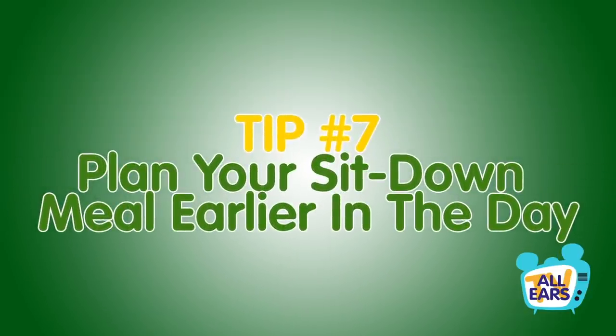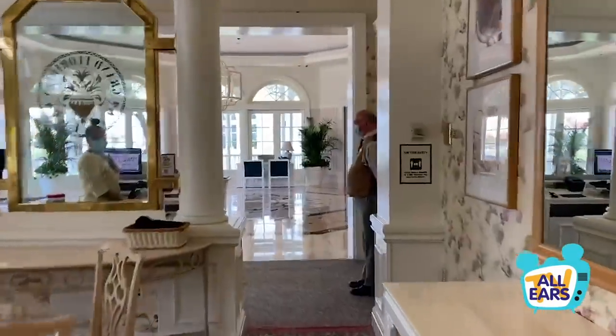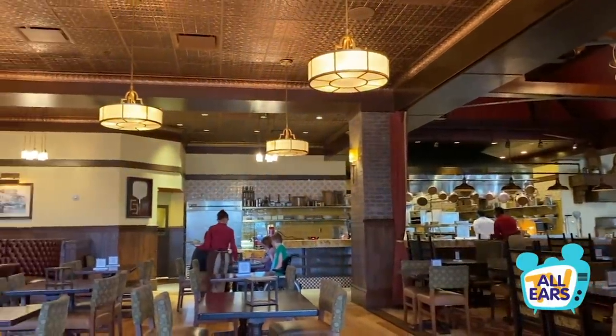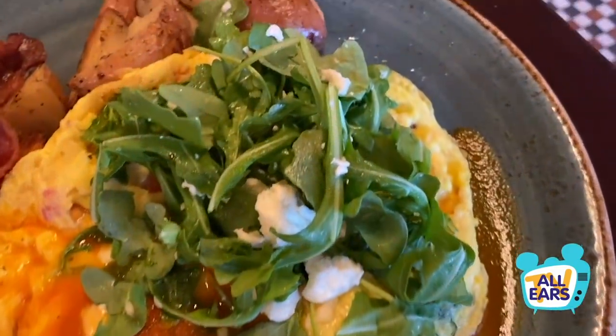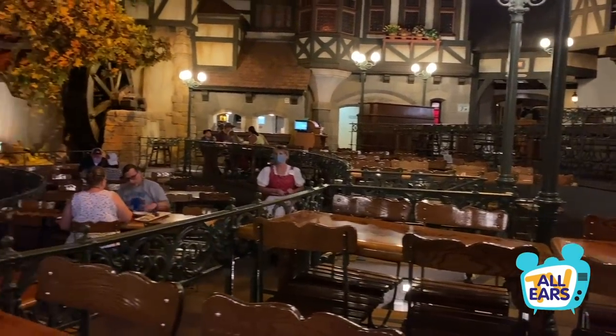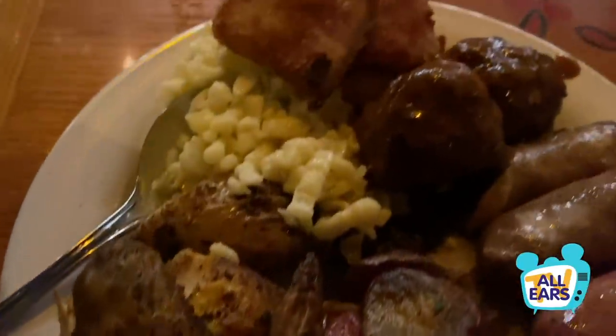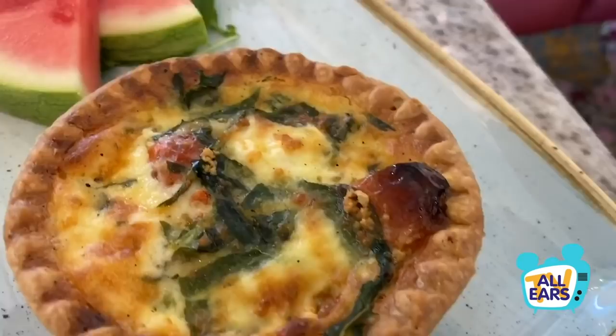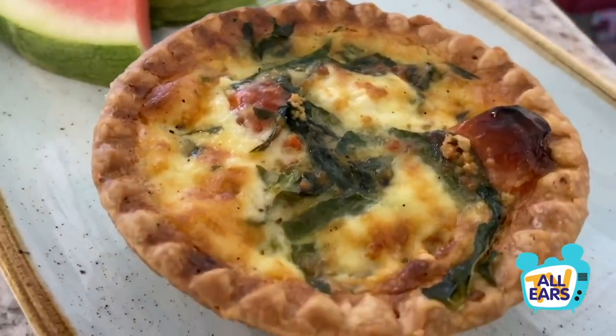Tip number seven: plan your sit-down meal earlier in the day. On the dining plan, breakfast, lunch, and dinner may cost the same number of dining credits, but if you're paying out of pocket, those earlier meals are going to be cheaper than dinner. Breakfast is typically the least expensive meal at any restaurant. Restaurants with a specific lunch menu will still be a bit cheaper when you dine before 5 p.m. If you're not set on a sit-down dinner each evening but still want a relaxing meal, opt for breakfast to save some cash.